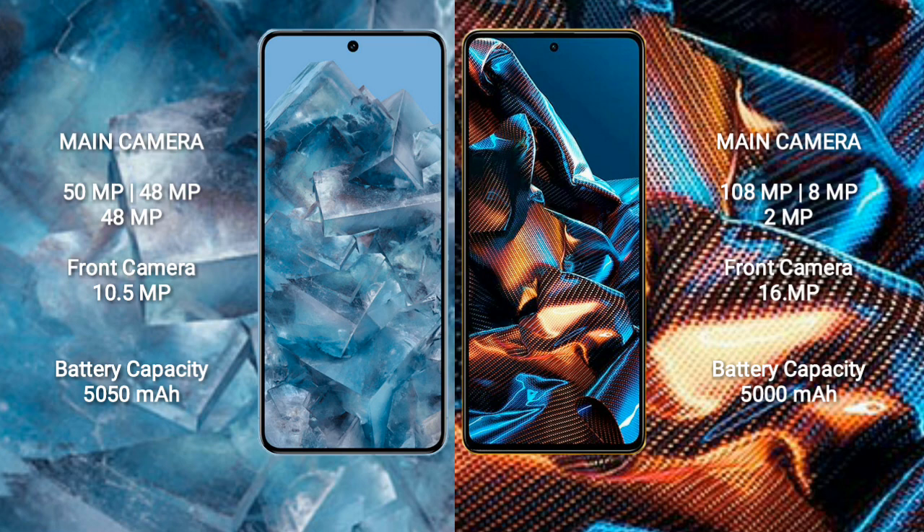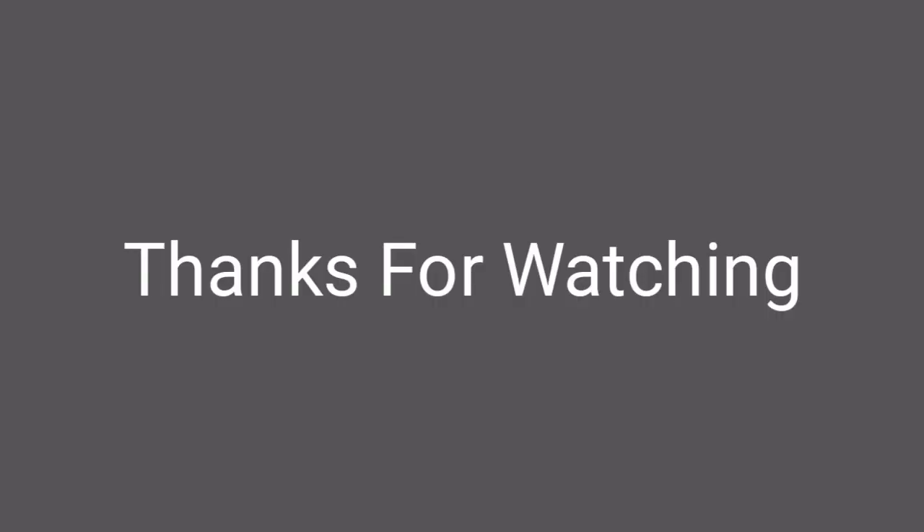Xiaomi Poco X5 Pro has a front camera of 16MP. Google Pixel 8 Pro has a 5050mAh battery with 30W fast charging support. Xiaomi Poco X5 Pro has a 5000mAh battery with 67W fast charging support.